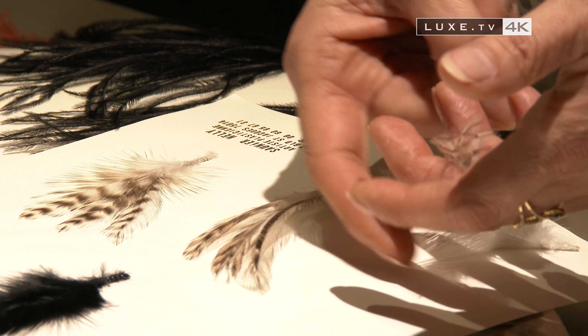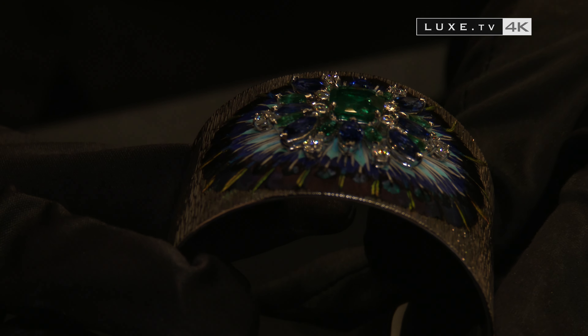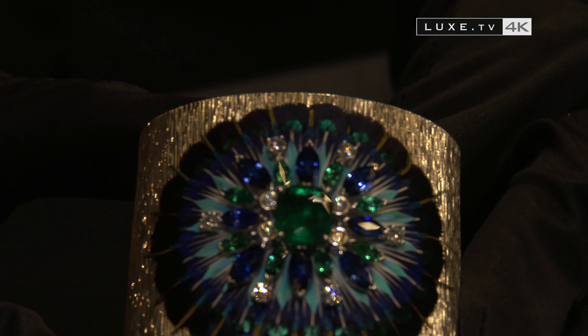A cuff bracelet with vibrant colors, symbols of the Piaget identity, with feather work made in the spirit of a miniature, working on an incredibly subtle color gradient of blue to white.